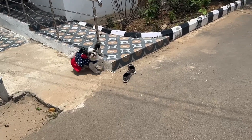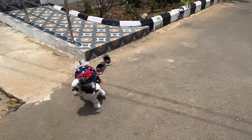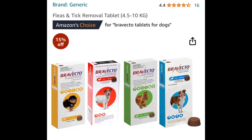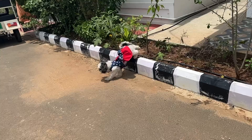I opted for the medicine in the weight bracket of 4.5 to 10 kg because Bailey weighs around 6 kg. This has been very effective — after using this, I couldn't find any more ticks on Bailey, and her coat has been healthy without any infections.